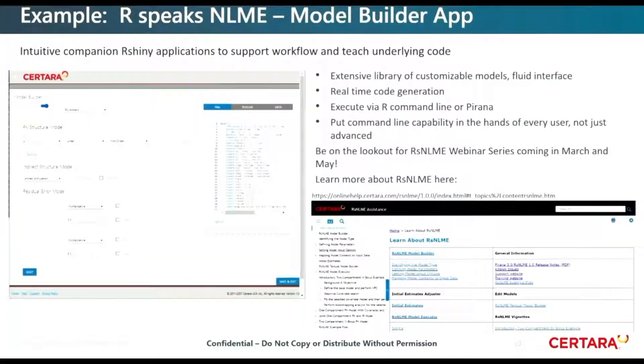To give you a taste of the types of Shiny apps we're building to complement RSpeaks NLME — on the left is an R Shiny app where you can select from dropdown menus for various model types, number of compartments, and absorption type — first order, IV. We're also going to support distribution and absorption models coming up. As you make selections in the interface, the code on the right-hand side is instantly updated. So you're able to make selections in a GUI and see how that code translates on the command line side. You're also able to generate, in this RSNLME box, the full set of code that's executable from the R command line.